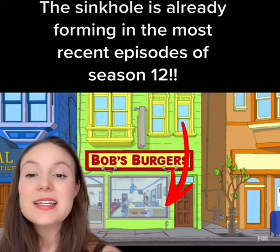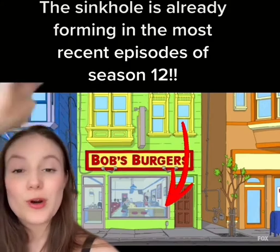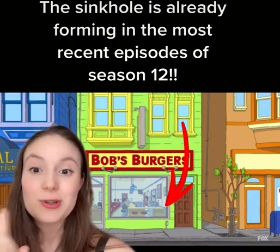But did you notice this? In the most recent Season 12 episodes, you can already see the sinkhole starting to form in front of Bob's Burgers. And I want to show you one more clip.